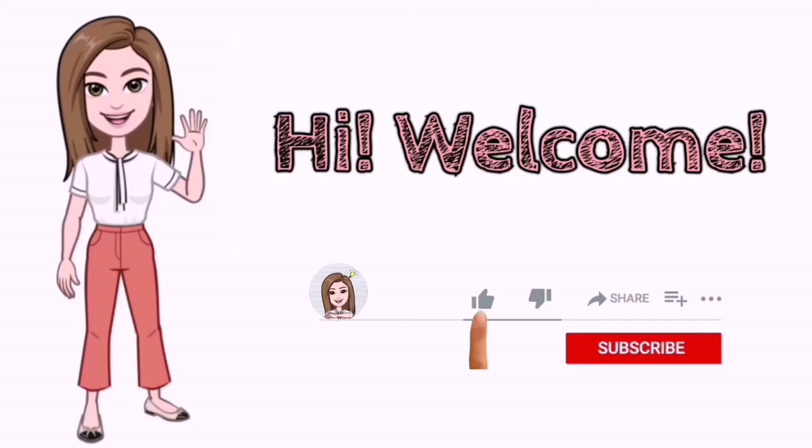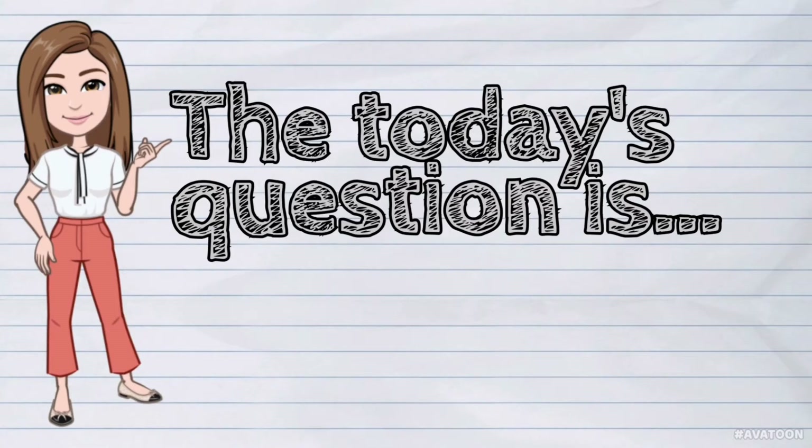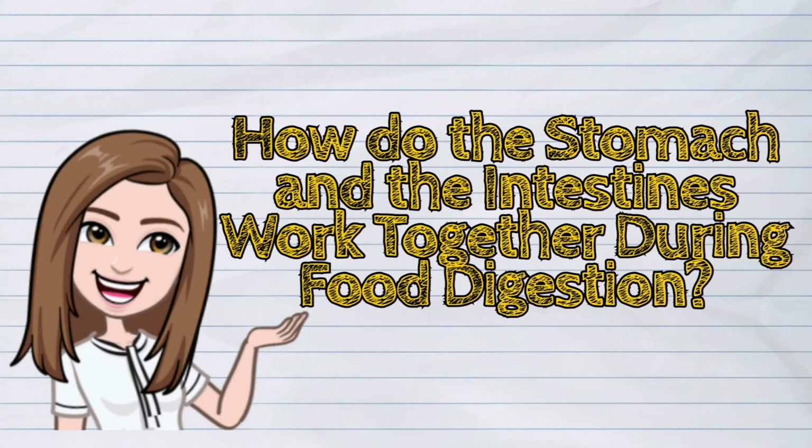Hi! Welcome to iQuestionPH. Today's question is: How do the stomach and the intestines work together during food digestion?